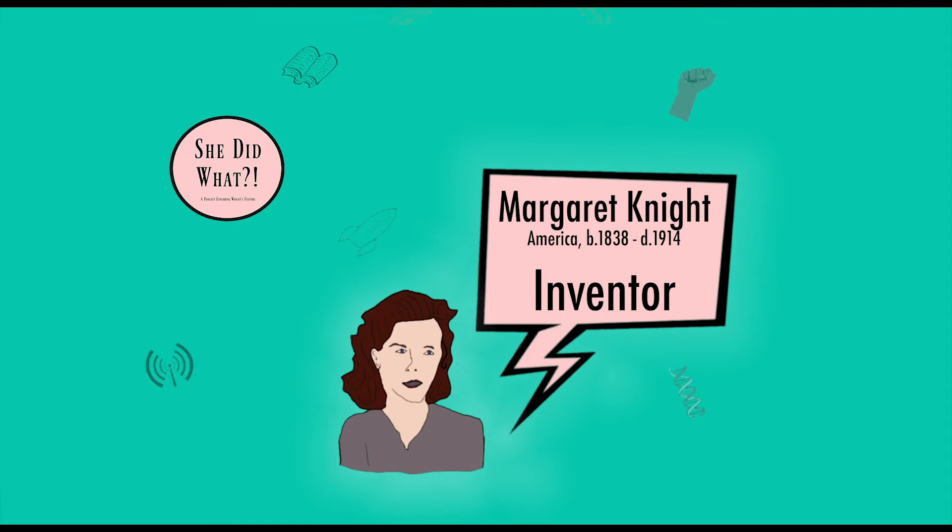Charles Anon's main argument — and this is the main reason I wanted to tell the story — was that she couldn't possibly invent something so innovative. She's a woman. Well, Margaret's evidence of sketches, witnesses, and writings on the machine were overwhelming, and she won the case. She was actually the first American woman to win a patent infringement case.